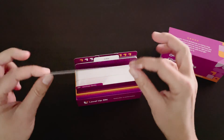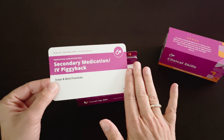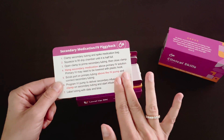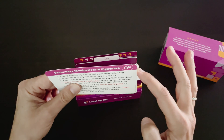Our cards are durable and thick. The front of the cards are glossy and the back of the cards are matte, so you can take notes or highlight information if needed. And the corners of all of our flashcards are nice and rounded.